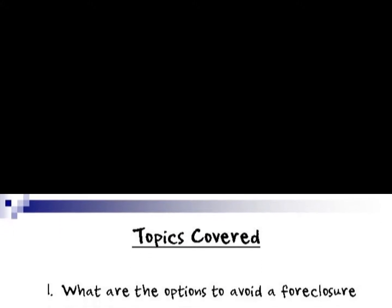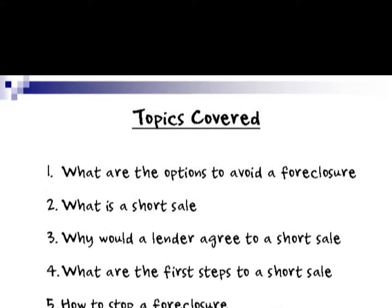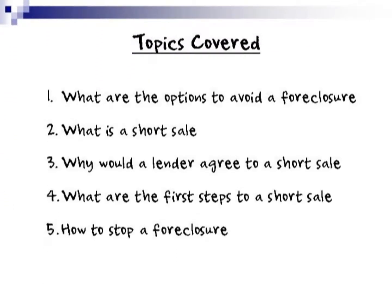Here are the topics covered: What are the options to avoid a foreclosure? What is a short sale? Why would a lender agree to a short sale? What are the first steps to a short sale? And how to stop a foreclosure.